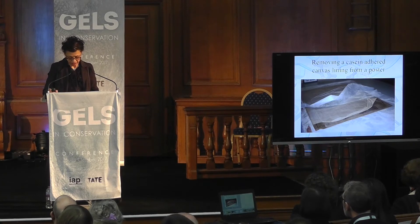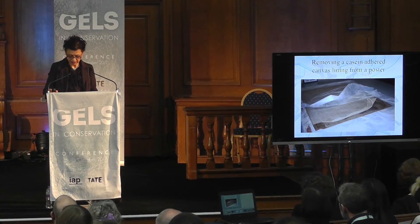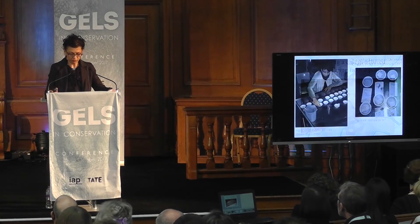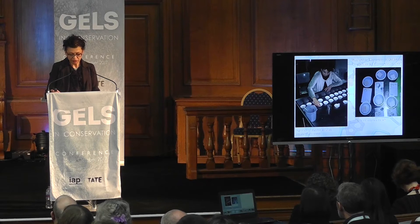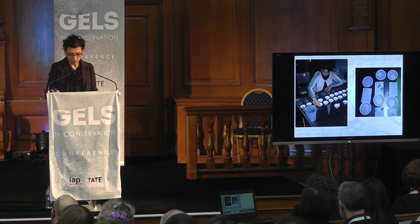Paper conservators have long valued enzymes and have incorporated them into wet treatment procedures to expedite the breakdown of intractable and cross-linked adhesive residues, and to facilitate the removal of secondary backings and linings. In 1997, with the guidance of Richard Wolbers, I began my deep dive into enzymes. This investigation was developed to gain insights into all practical aspects of incorporating enzymes into aqueous immersion treatments, with a focus on the hydrolase-type protease. Common criticisms against enzyme use in conservation related to prohibitively high costs along with concerns of residual effects on the artifact.